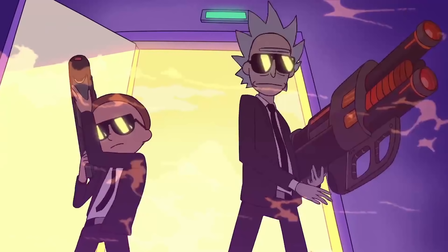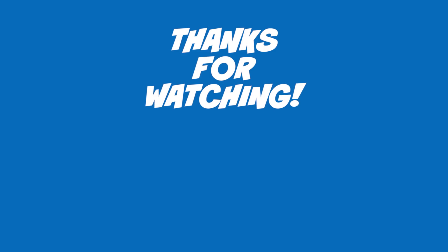Thank you so much for watching. Everybody stay awesome. I'll see you guys tonight. Bye.